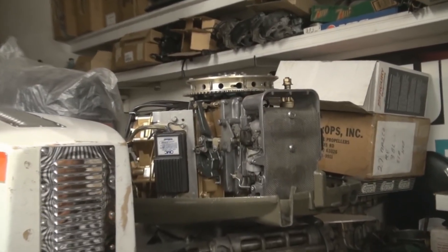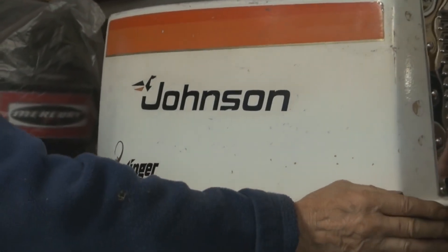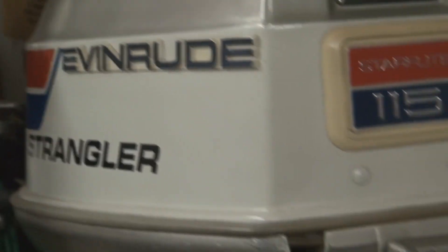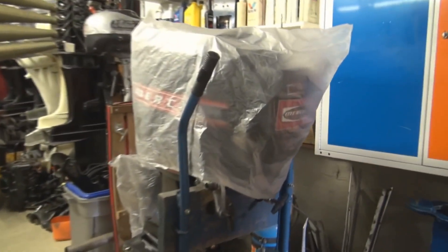Nicely restored — I got these from Doug Richards. Both the Strangler and the Stinger. That was the 115, so that was really their first race engine — that's 89 cubic inches. They're really hard to come by. That's the one that was really the equivalent, especially for the lighter boats.